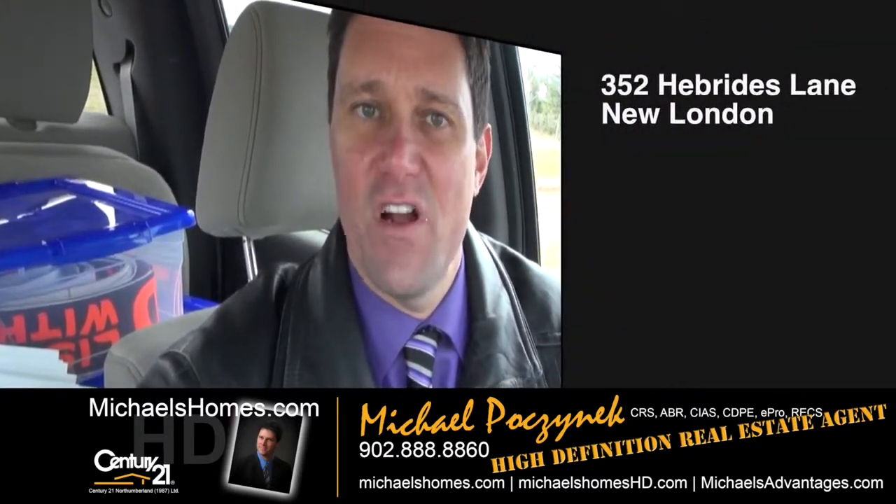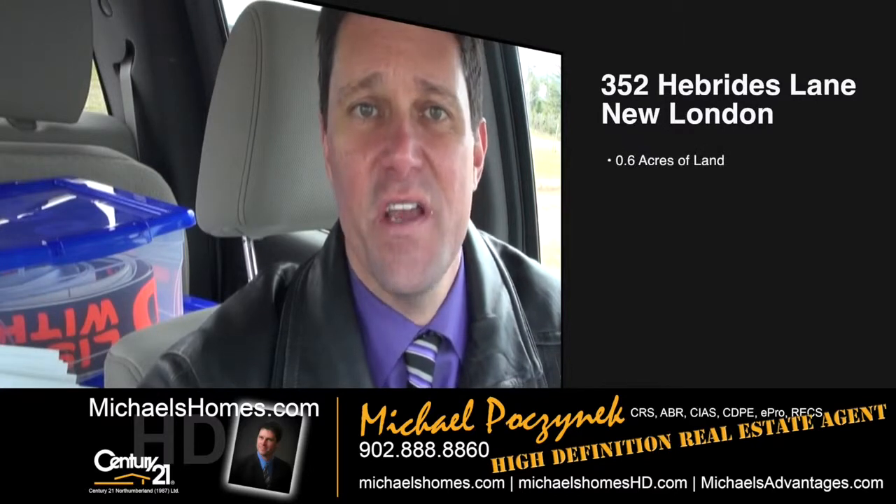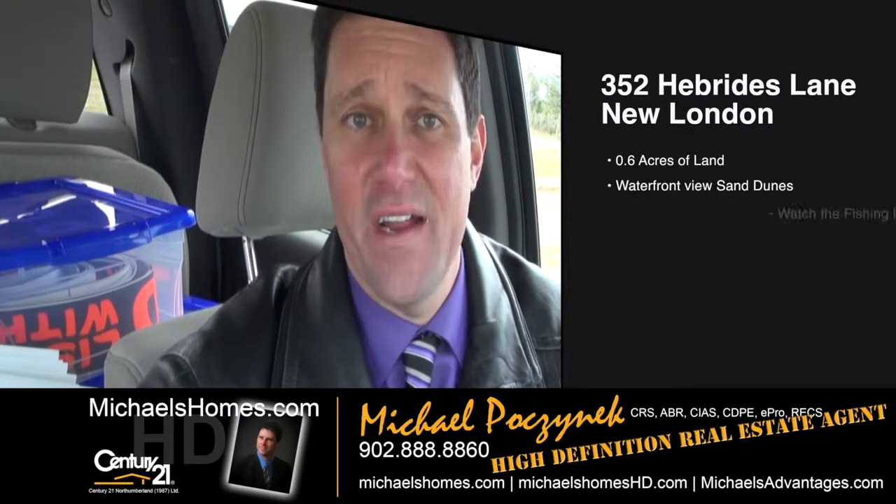Today we're looking at a rather rustic waterfront cottage, probably on one of the best lots in the entire subdivision. It is the furthest lot from the main entrance, which gives you complete privacy.